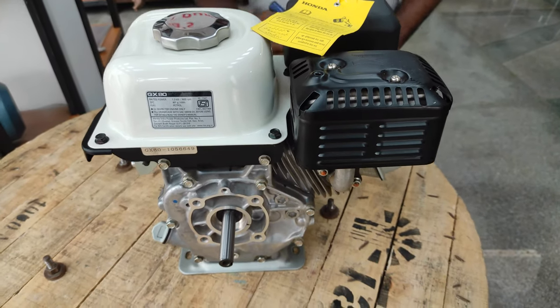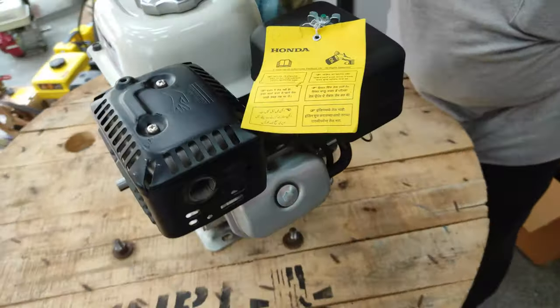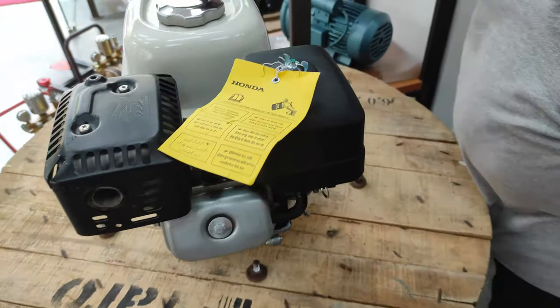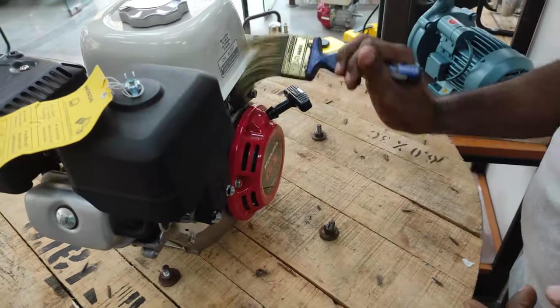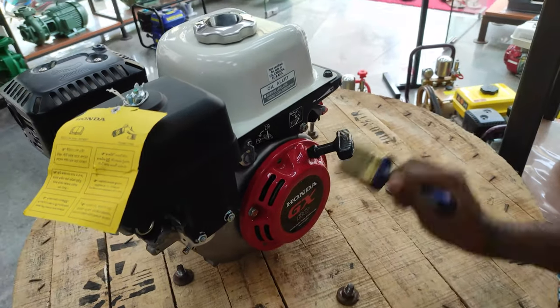Hello, my name is Vonda GXET petrol engine. This engine CC is 79.7 cc, rated power 1.6 hp, RPM is 3600.